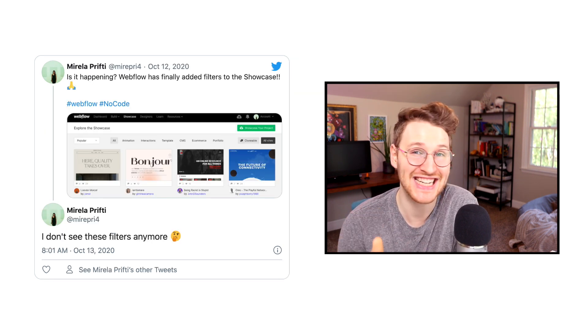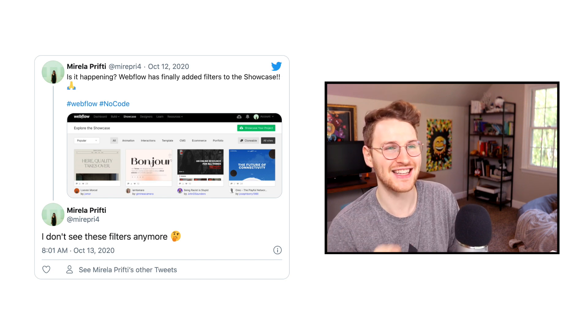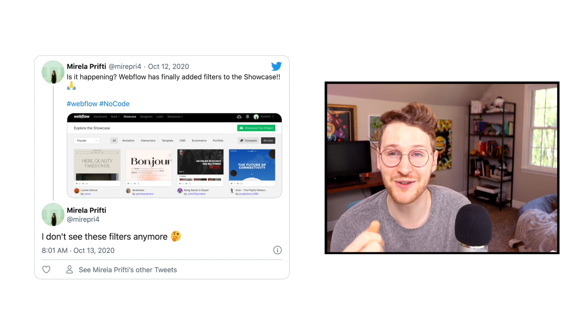But shortly after she tweeted that, she tweeted again saying she doesn't see it anymore. I jumped on and checked myself and I didn't see anything new, so I think this must be something Webflow is playing around with. Hopefully we'll see some filtering and search capabilities in the showcase in the near future. That'd be awesome.